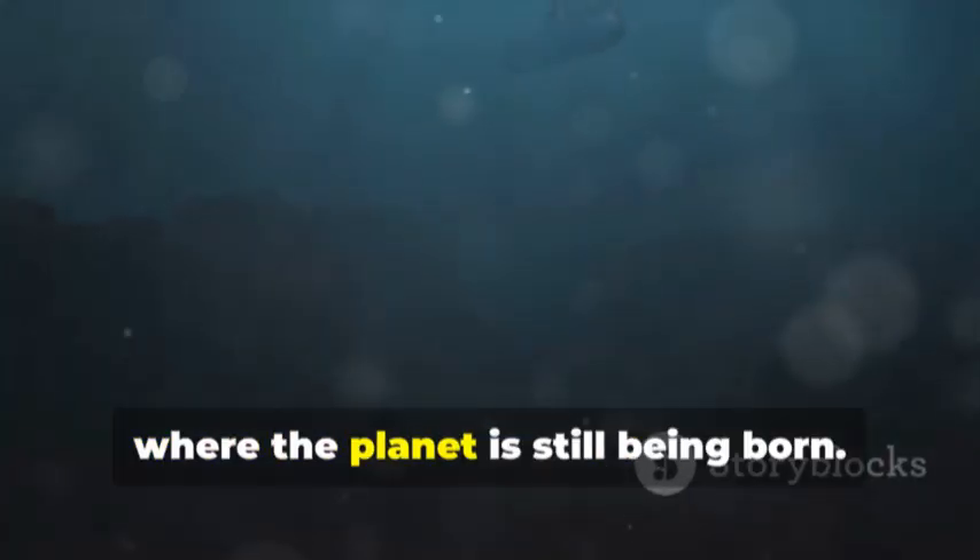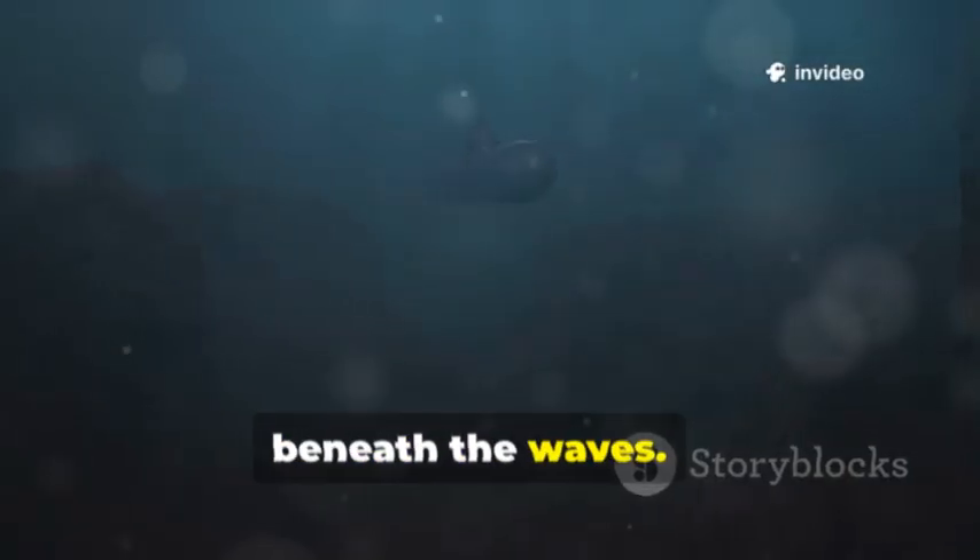This hidden frontier is a place of solitude and power, where the planet is still being born. In the darkness, the story of Earth's creation continues, unseen, but unceasing, beneath the waves.